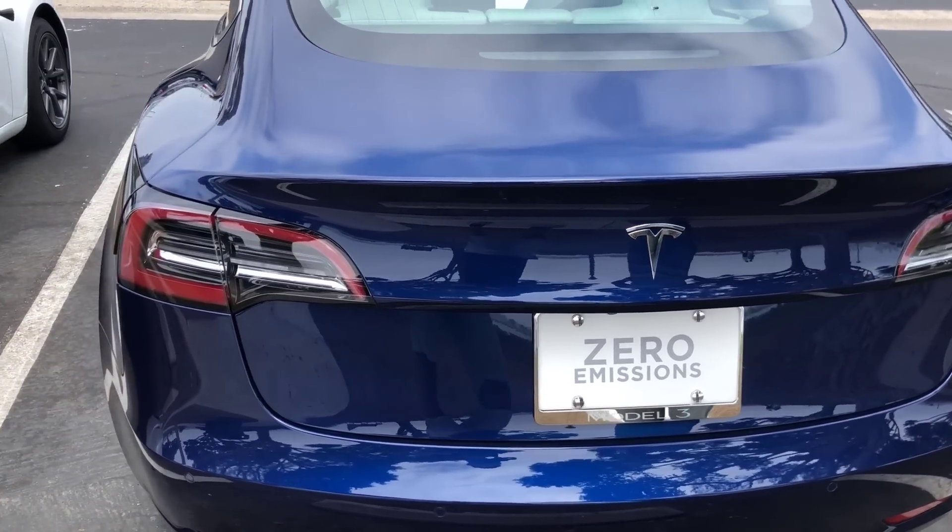Alex took the Performance Model 3 to Race Legal SD the previous night. He signed up for the modified class, which runs seven-and-a-half to eight seconds, and consistently ran 7.52 with a trap speed of 93.4 mph all four times. He describes the acceleration as linear with no tire spinning or shifting — just instant, unmatched power.